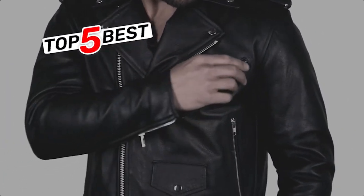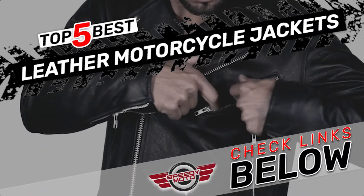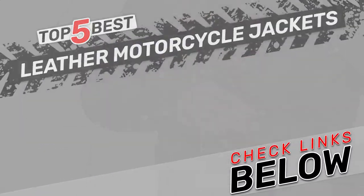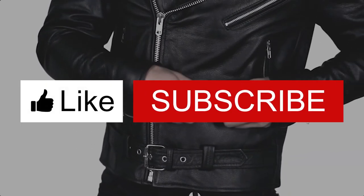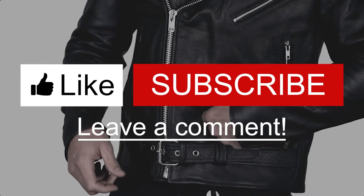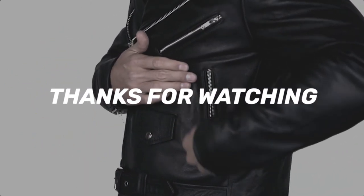There you have it — our top 5 best leather motorcycle jackets on the market. Check out the links in the description below for detailed information and latest pricing. If you thought this video was helpful, please smash that like button and consider subscribing. If you didn't, let me know why in the comments below. Thanks for watching, and I'll see you in the next video.